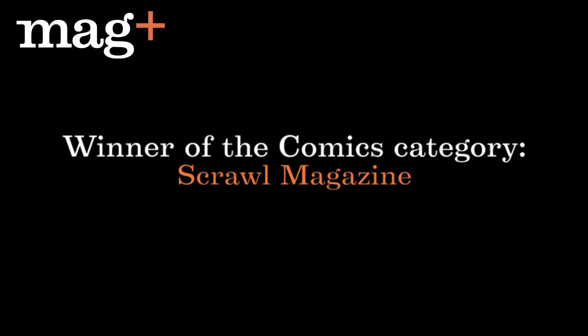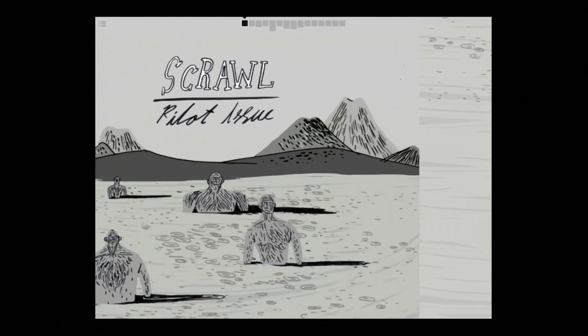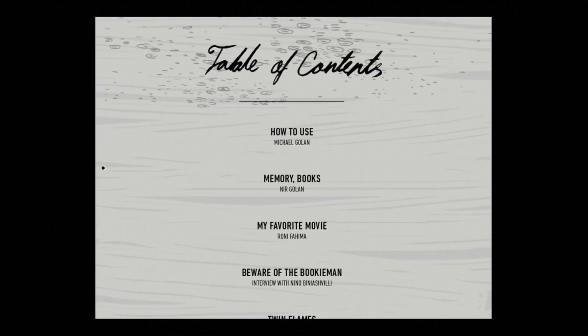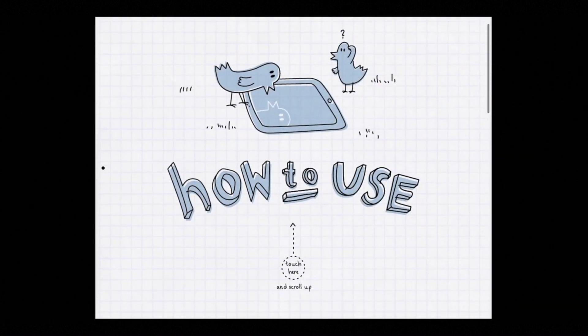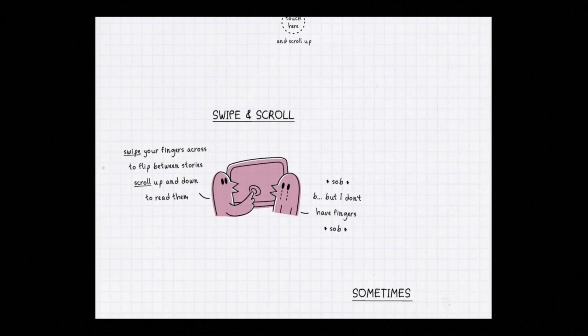Scroll Magazine is the winner of the comics category. It features a moving cover and makes nice use of the different types of interactions. Here we see a custom-made instruction manual on how to use the app.